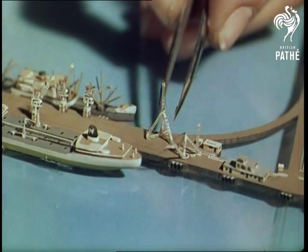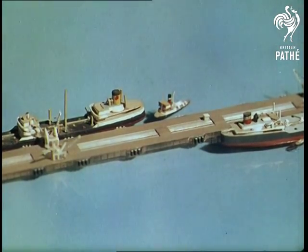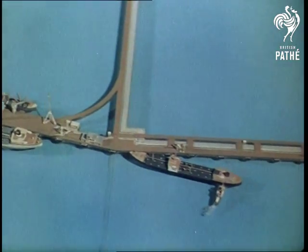A masterpiece of detail, the layout including the refinery itself took more than 1,000 hours to complete. In the port, the world's largest tanker, World Glory, made of perspex, is the centre of attraction.